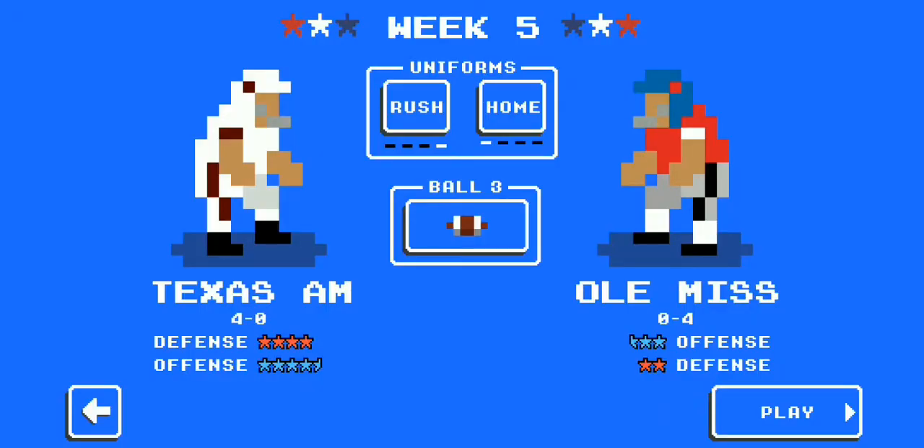We're back at it, ladies and gentlemen, on NCAA Retro Bowl Mania, and we've got a great SEC battle as we've got the Aggies, Texas A&M, taking on the Rebels of Ole Miss. A&M is on the road today at Oxford. Let's get straight to the action.